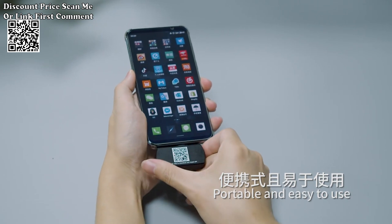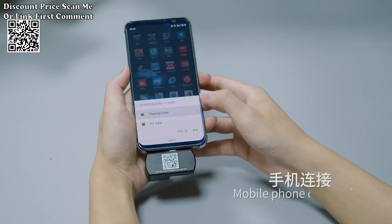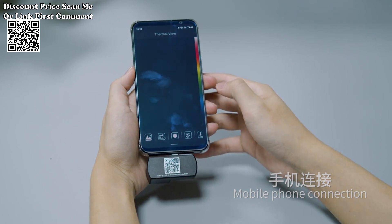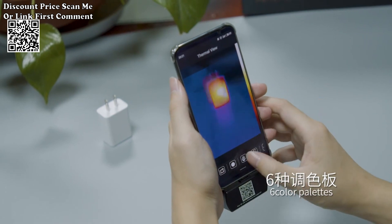The 25 hertz infrared camera ensures smooth and responsive imaging, allowing you to capture dynamic thermal changes and fluctuations in real time. This feature is crucial for time-sensitive applications and diagnostics.